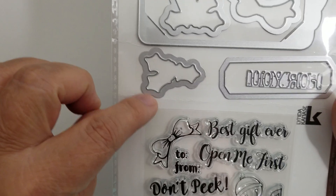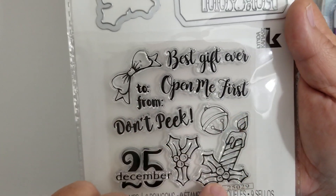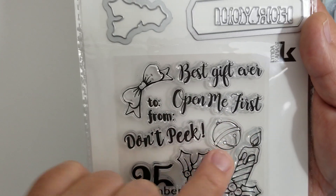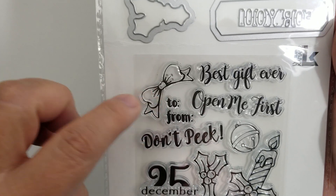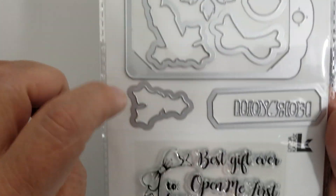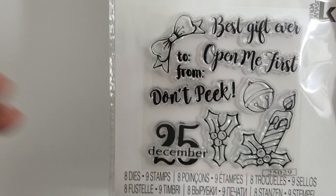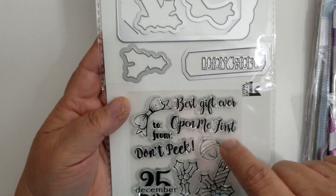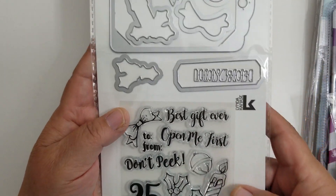It does have the dies for the holly right here, the die for the little candle, the die for the bell, and the die for the bow. It's got a poinsettia die, and then this tag right here. I wish I would have had one for the December 25th, but it doesn't. I will link this in the description box. This came from Amazon and I'm dying to play with it. As soon as I get a chance, I will. That's the only thing I have to share from Amazon because I'm waiting on stuff.